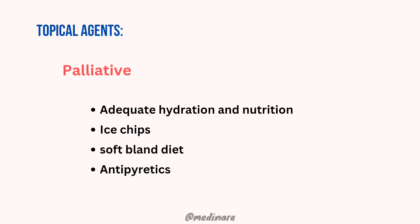Palliative means that you are treating the symptoms — you are going to supportively treat the disease. It is indicated in all patients with primary and recurrent herpes simplex virus infection. As supportive care, you can give adequate hydration and nutrition, ice chips or even popsicles, a soft bland diet, and antipyretics as needed.